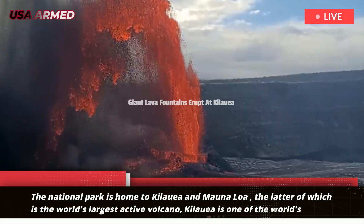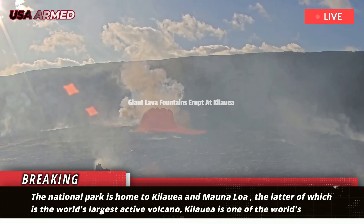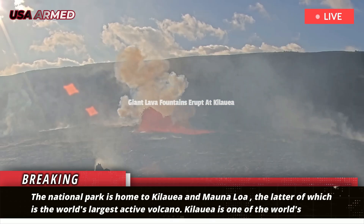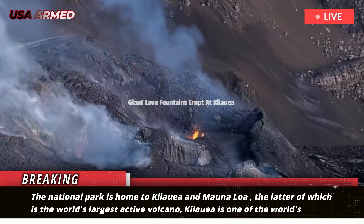The National Park is home to Kilauea and Mauna Loa, the latter of which is the world's largest active volcano. Kilauea is one of the world's most active volcanoes, the U.S. Geological Survey says.